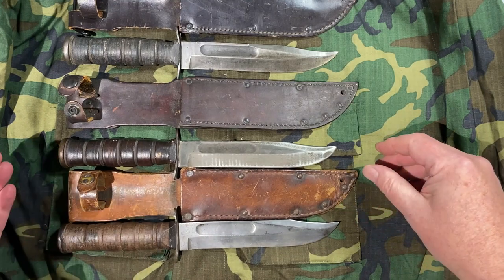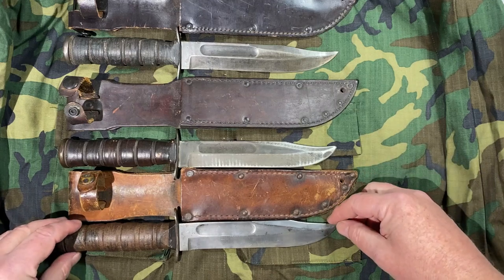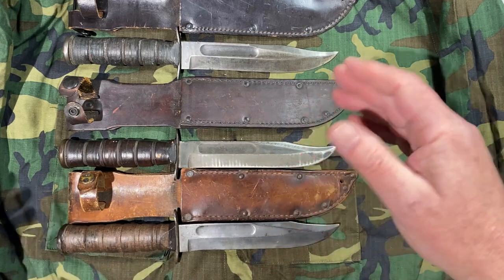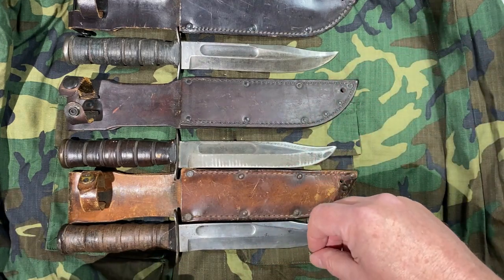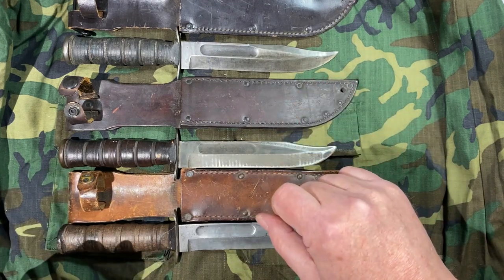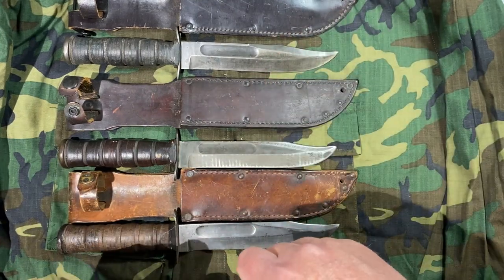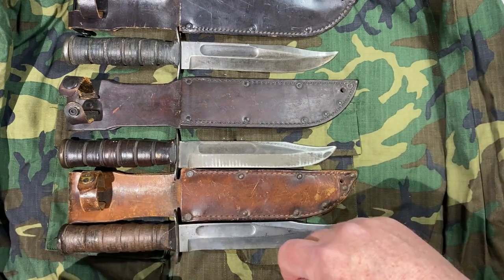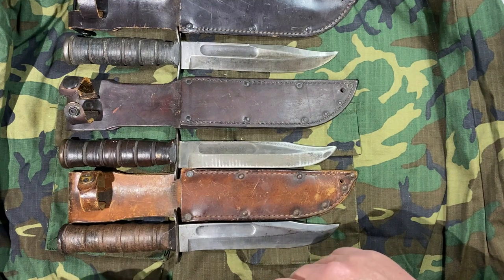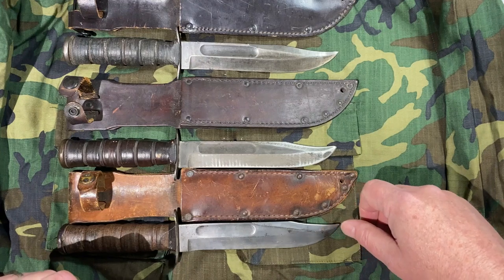I hope this was entertaining and educational, and I hope you had fun watching it. Maybe you learned something interesting about these kinds of knives. Thanks again for joining me today — I appreciate it. If this is the kind of content you like, hit the subscribe button, and if you like this video give me a thumbs up. I don't make a whole lot of videos, so I'm not going to fill your inbox with spam. Thanks for joining me here in Free America. God bless America.